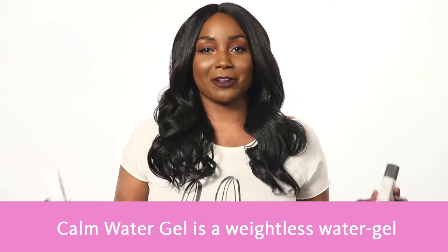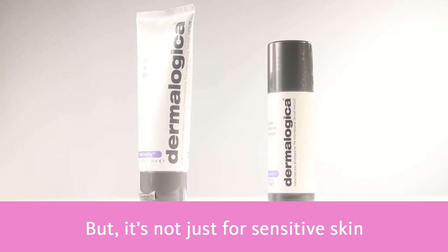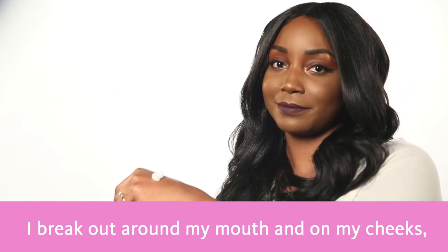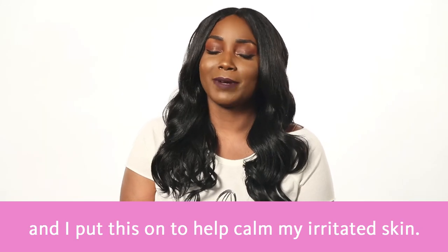Calm Water Gel is a weightless water gel moisturizer that hydrates dry, sensitive skin. But it's not just for sensitive skin. I have oily skin and I use this in my routine when I have breakouts. I break out all around my mouth and on my cheeks and I put this on to really help calm my irritated skin.